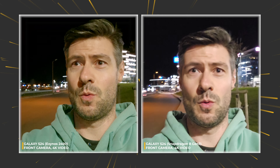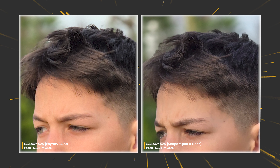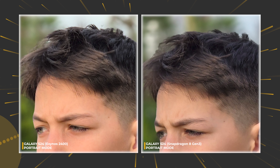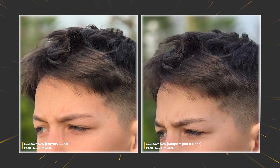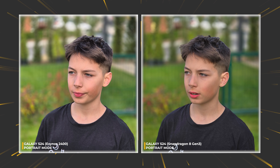Selfie cameras show rather comparable performance — artifacts are fewer on the left, but the image appears too warm in some cases. Both phones support up to 4K video recording. For portrait photography, I approached the Exynos-backed model with low expectations, but I was apparently wrong. The S24 series are among the champions when it comes to portraits, and I feel we have parity in this round.